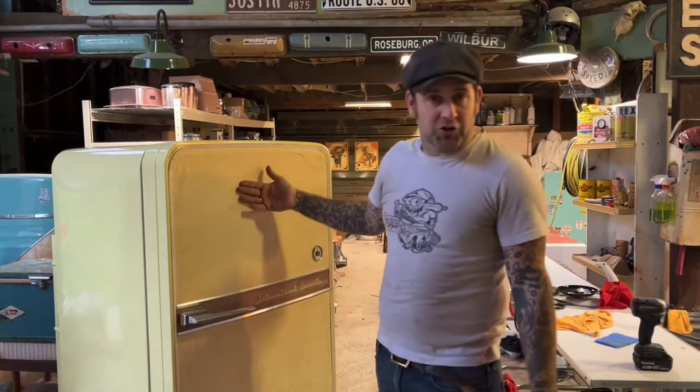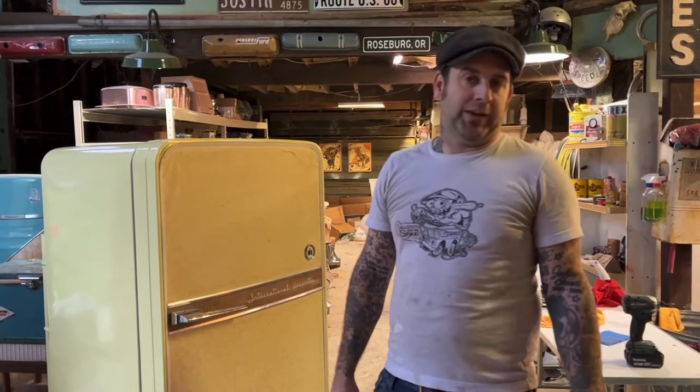Hey guys, Justin from Avenged 55 Restorations here with another walkthrough video. This is an International Harvester refrigerator — a lot of you car people or farm people will recognize that name.